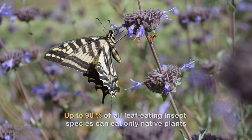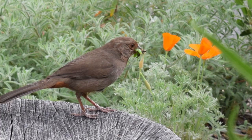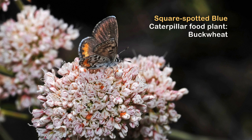Ninety percent of all leaf-eating insect species in the world can eat only native plants. This stat matters because that means when you plant natives, you're going to support all the insects that can eat those leaves and turn those leaves into protein that then feeds the food web.